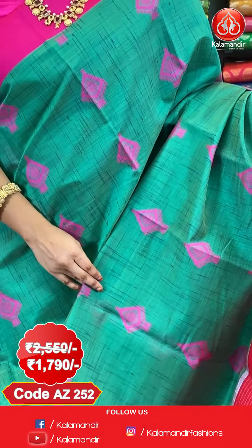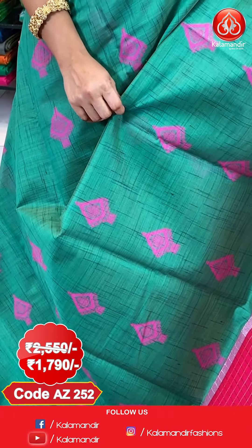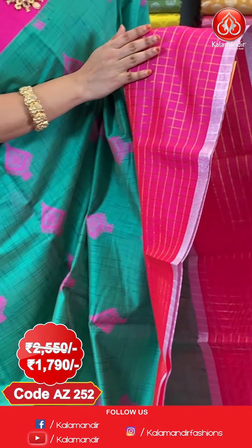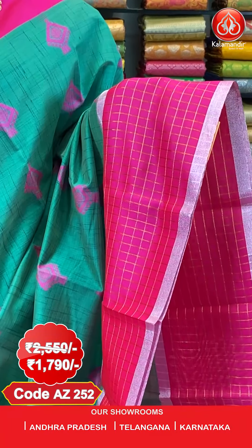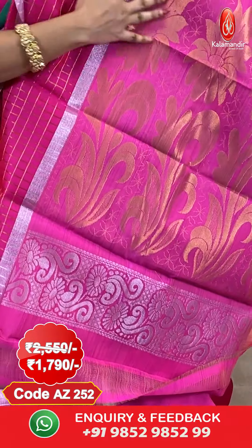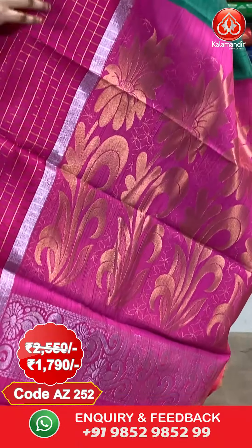Next saree — green and radium pink color. As you all know, it's a very familiar combination. All over the body we have got diamond-shaped floral booties in Meena work. And here comes the border — contrast border with golden zari checks and silver zari khadi line. And here comes the pallu — contrast pallu with floral booties in golden zari.